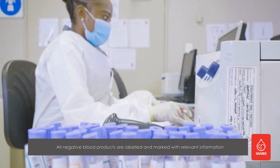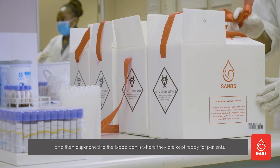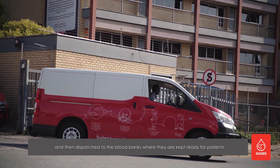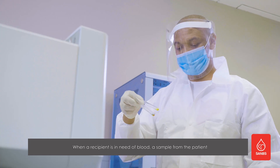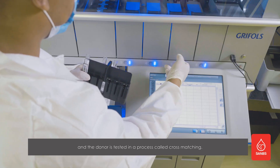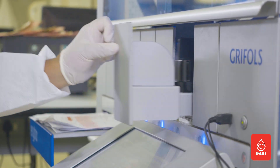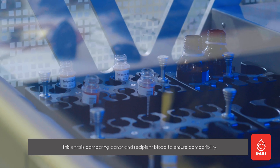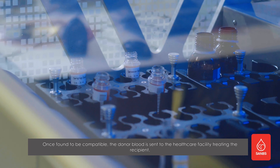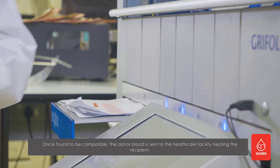All negative blood products are labeled and marked with relevant information and then dispatched to the blood banks where they are kept, ready for patients. When a recipient is in need of blood, a sample from the patient and the donor is tested in a process called cross-matching. This entails comparing donor and recipient blood to ensure compatibility. Once found to be compatible, the donor blood is sent to the healthcare facility treating the recipient.